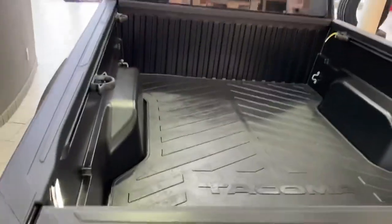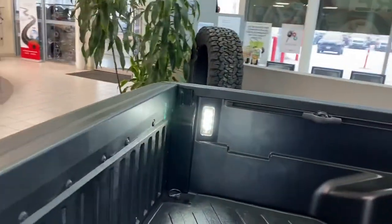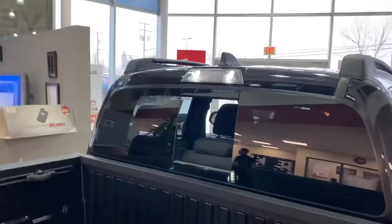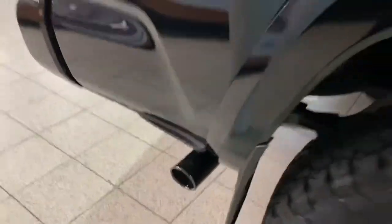We've got the bed mat in there. A look at the blackout badging — we also have the box lighting, which matches up really nicely with the LED on the dome light, and then the black tip on the exhaust there.